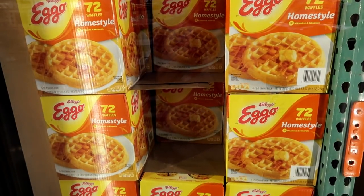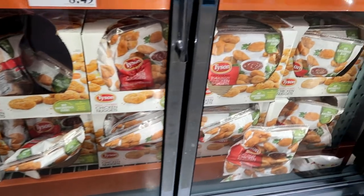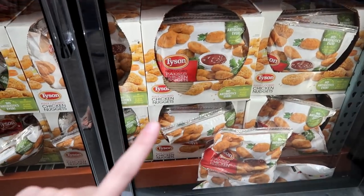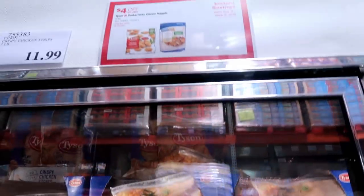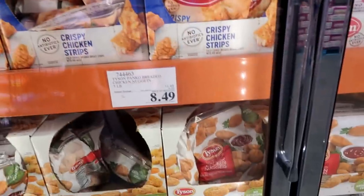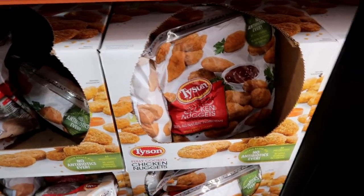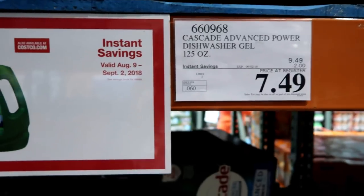This is one I'm really excited about — 72 waffles for seven dollars, three dollars off from the normal ten. The twins and Connor go through these like crazy, so definitely picking up a box. Also a great deal on chicken nuggets — the panko ones. They're four dollars off at $8.49, really great to have on hand. I'll probably grab another one later in the month before the sale ends.